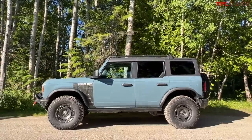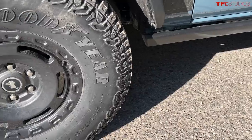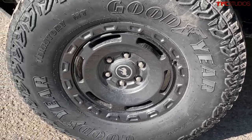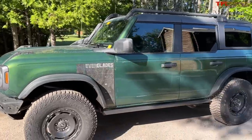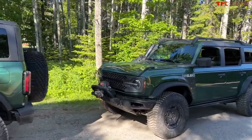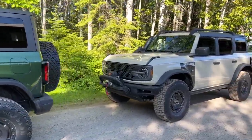The Bronco Everglades is going on sale later this summer starting at about $53,000. It comes equipped with all the Bronco off-road gear you'd expect: front and rear locking differentials, a full complement of skid plates, turn assist, four-wheel drive high, four-wheel drive low. It does not however come with the sway bar disconnect, which is a little interesting. Let me know in the comment section below what you think of the Everglades — is this more than just an appearance package? We'll see you on the next video.